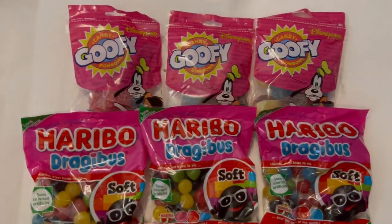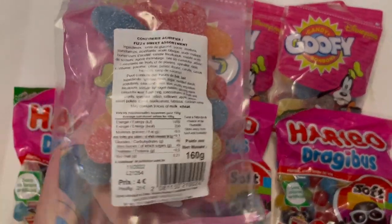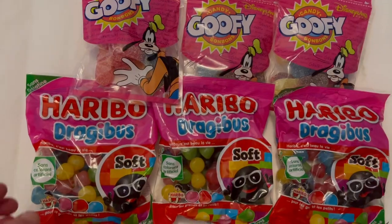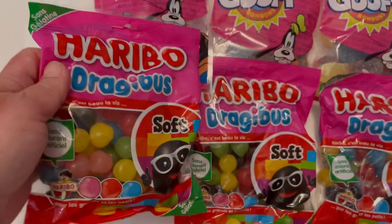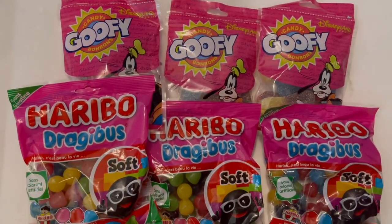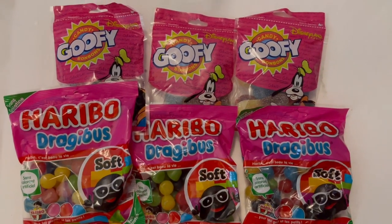I got this Goofy candy in the park — it's Goofy sour tongues and the price is €4. They're really nice and good for presents. I also bought these dragée sweets at Ocean supermarket. You can't get them in England and they are about €1.49 at Ocean, so it's worth going to the supermarket.